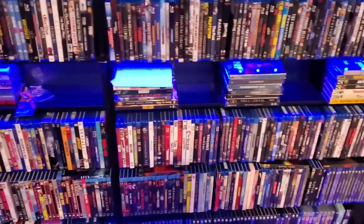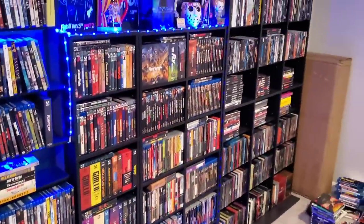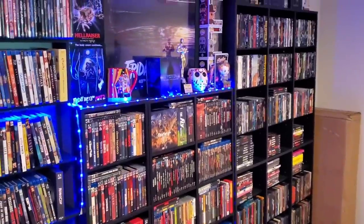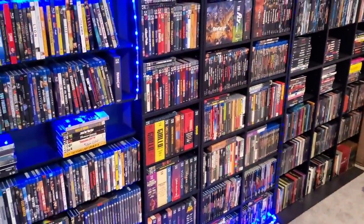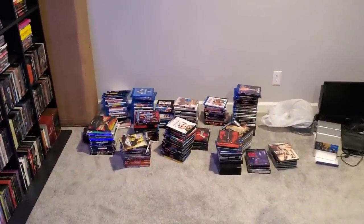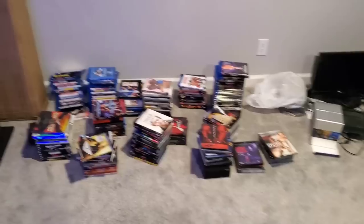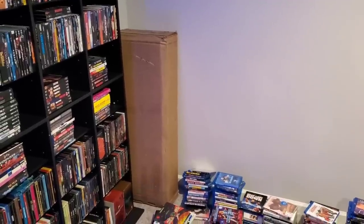I did a reorganization last year around this time but I have accumulated so much more in that year's time, so I have a lot of work to do. Look over here on the floor — there are movies everywhere, all over the floor. These are all the past two or three months of pickups. I got a shelf over there that I've had for a couple months that I need to build for all these movies.